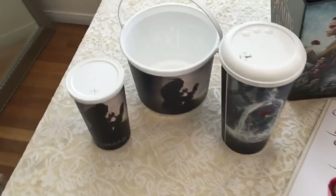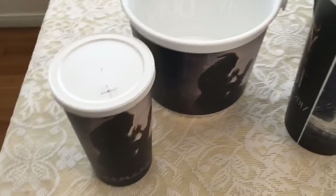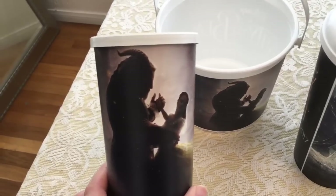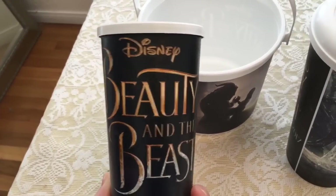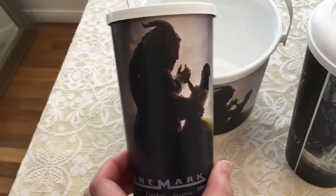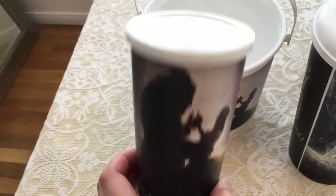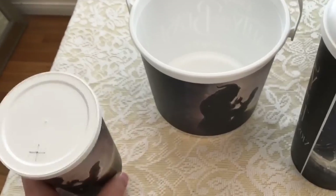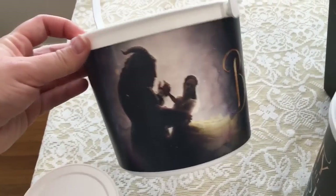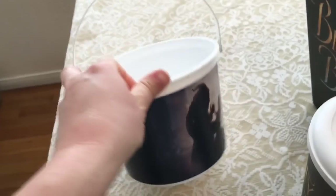So part of the event, they gave you a free popcorn tub and cup. Here is the cup that was free — it says Beauty and the Beast, in theaters March 17th, and it was at a Cinemark Theater where we saw our movie. It's just a nice cup, came with a lid. And then this was full of popcorn, which of course we ate. Same as the cup, Beauty and the Beast — very nice little tub.